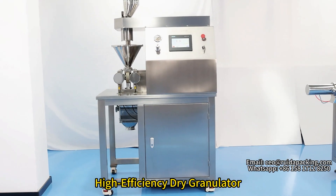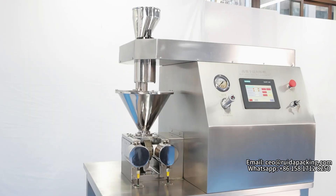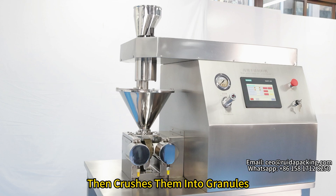Hello everyone, today we are excited to introduce our high-efficiency dry granulator. This machine efficiently presses powder into blocks and then crushes them into granules.